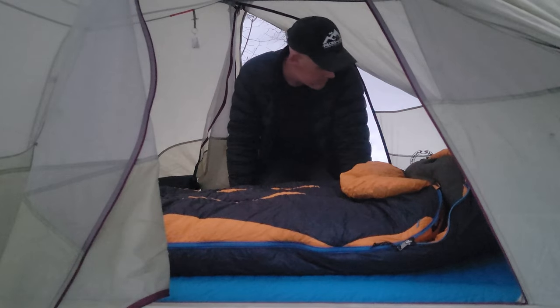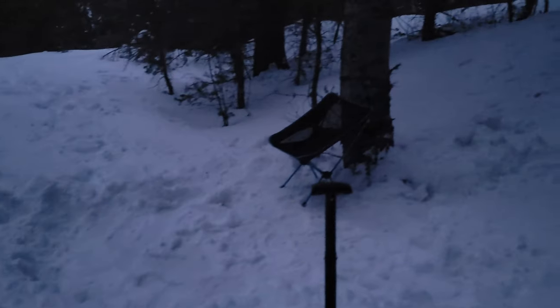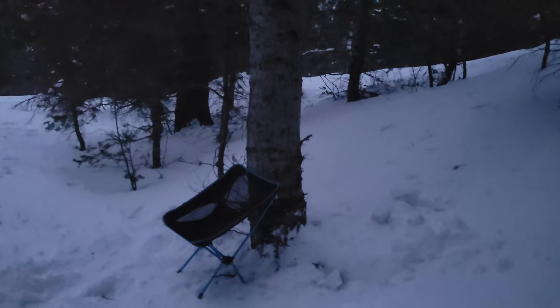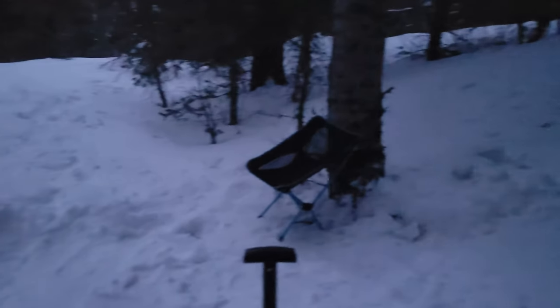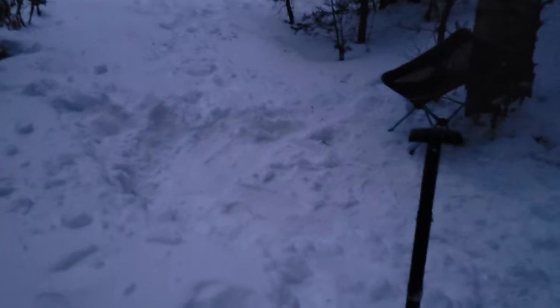Right now it's about 24 degrees Fahrenheit, and it's getting dark quick. I'm going to put my chair up against that tree so I have something against my back to keep the cold breeze off, and right out in front here I'll put the fire. Hopefully that'll keep me warm by the fire tonight.